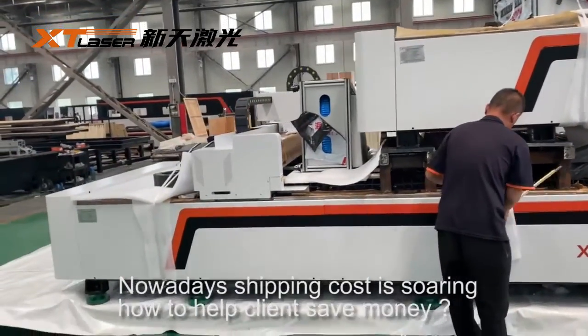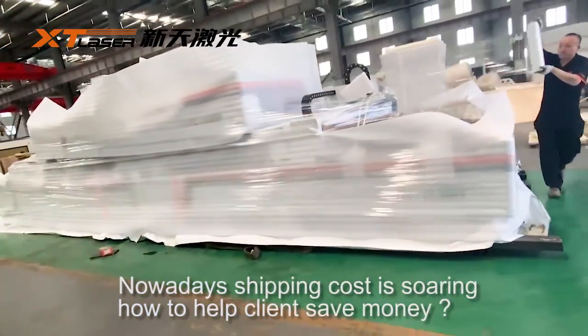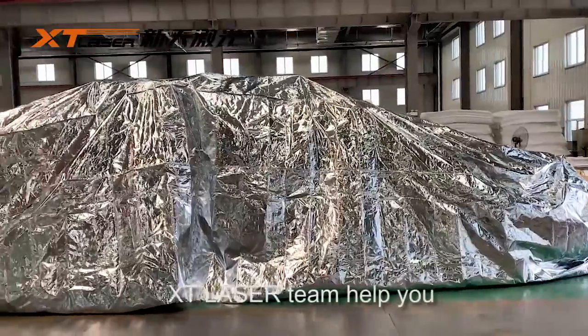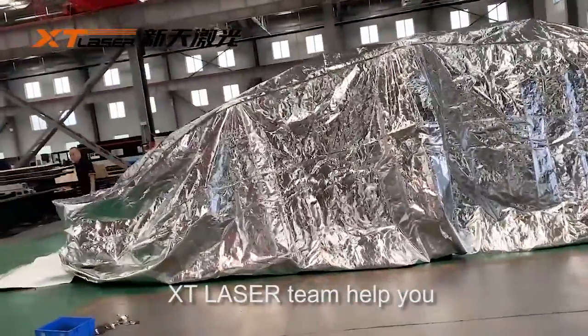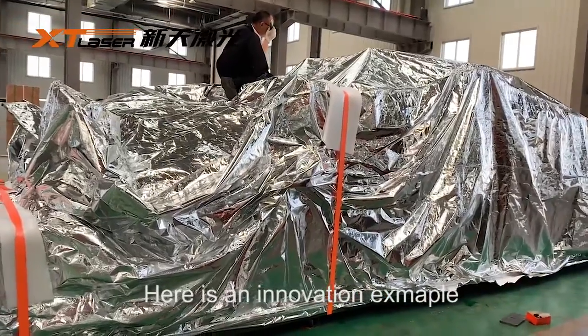Nowadays, shipping cost is soaring. How to help clients save money? XT Laser team helps you. Here is an innovation: X Maple.